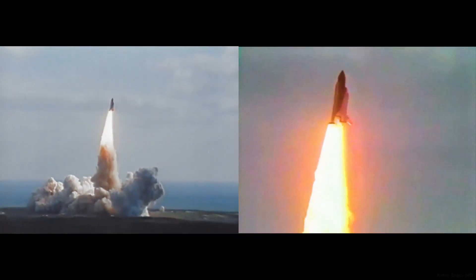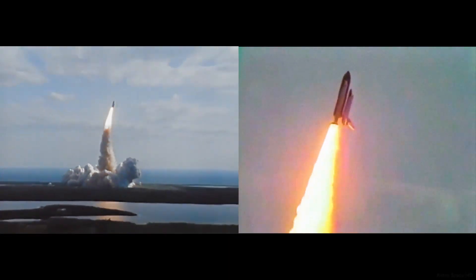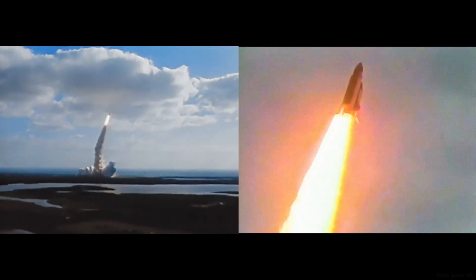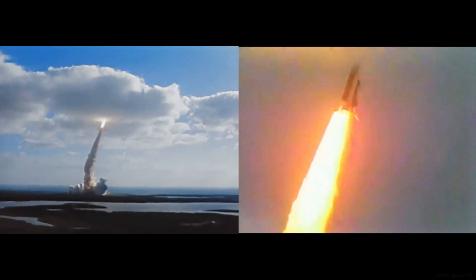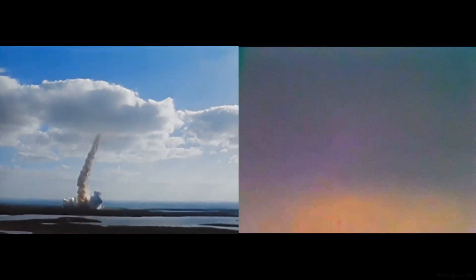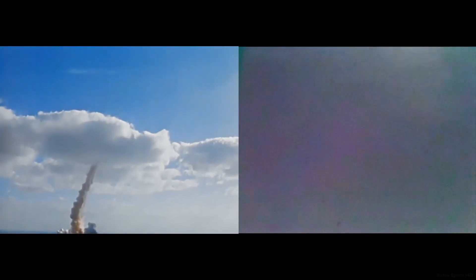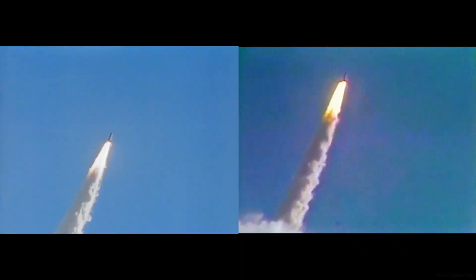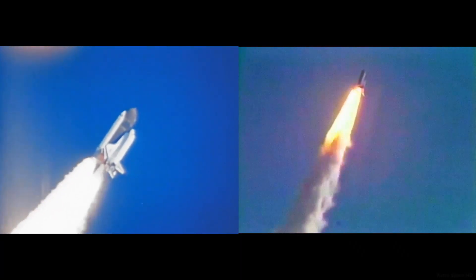Mission Control, Houston. Roll program. Roger roll, Discovery. The roll maneuver puts the vehicle in the proper launch plane. Guidance officer confirms a good roll maneuver.